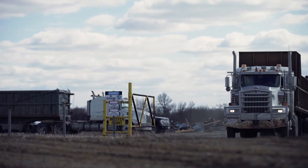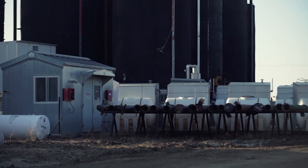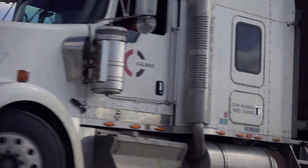We'll recycle the steel, recycle the concrete. Any buildings will go back to our shop — they'll be either sold or reconditioned. It'll be basically a nice gravel site, all garbage gone. It'll be a really nice site when we're done.